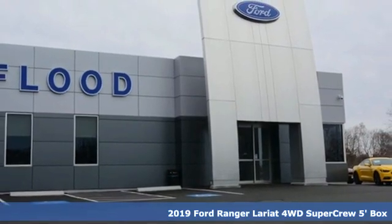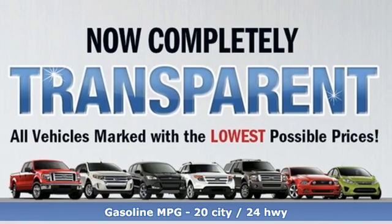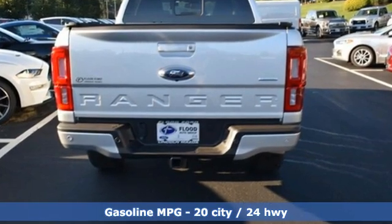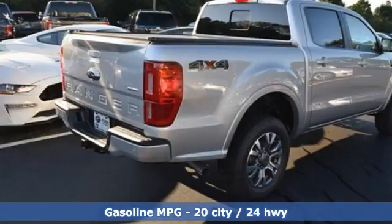It's equipped for all your driving needs and wants. Intercooled turbo inline four-cylinder engine. Four-wheel drive. Automatic transmission. Aluminum wheels. Streaming audio.